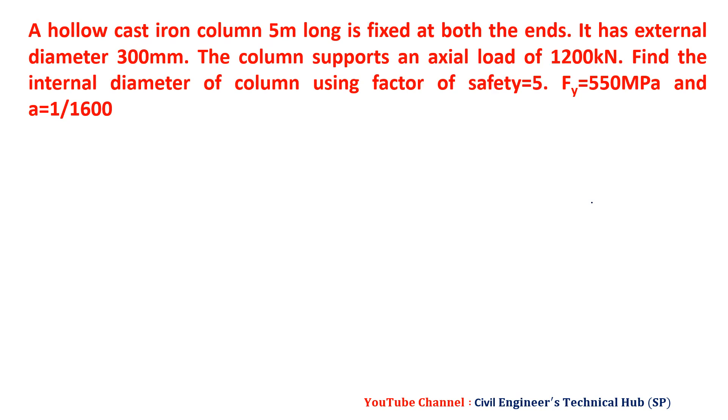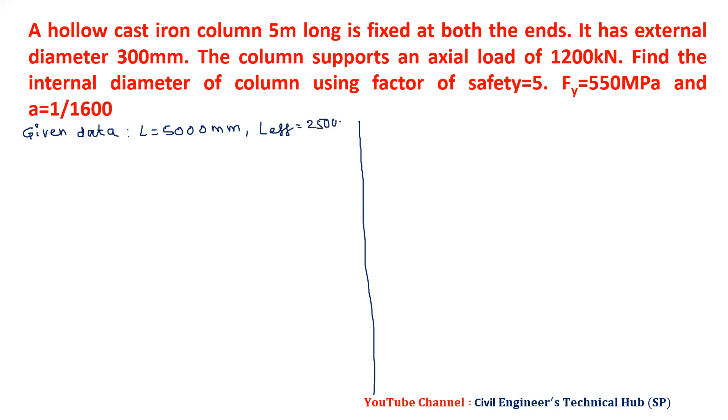First, we have this hollow cast iron column, 5 meters long, fixed at both ends. Write the given data in the examination — it's important. We have L as 5000 millimeters and L effective as 2500. We have P safe equal to 1200 kilonewtons. Factor of safety is given as 5.